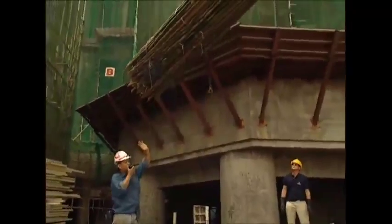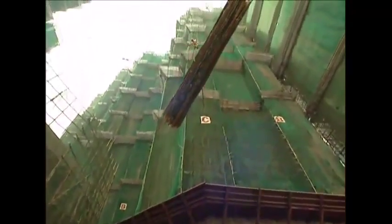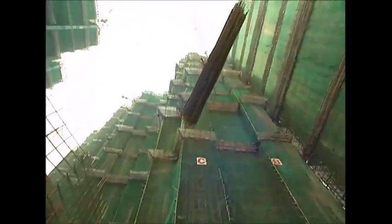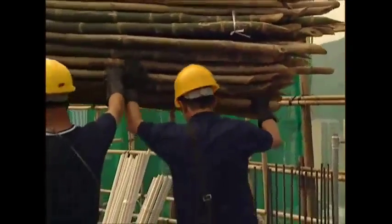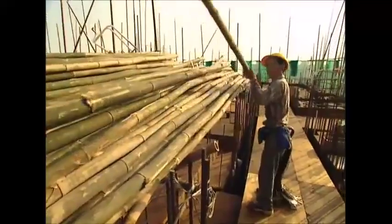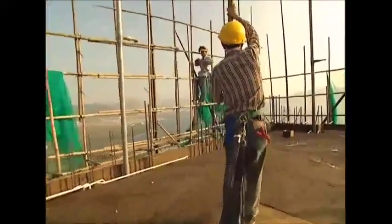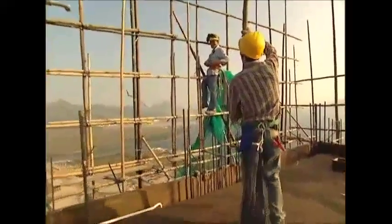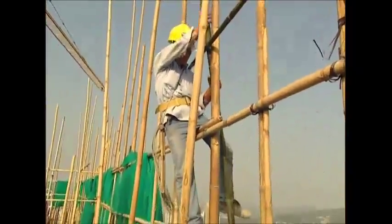On site, a crane lifts a pile of bamboo up to a height of over 100 metres. The workers will use it to erect the scaffolding for the next two floors. Working up here is a scary business. With no harness attached, a worker brings the next tube into position using just his balance.